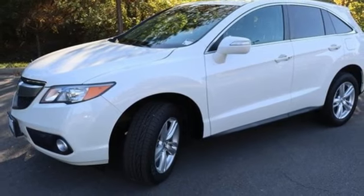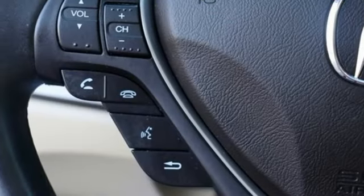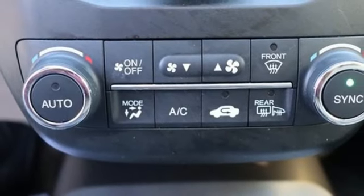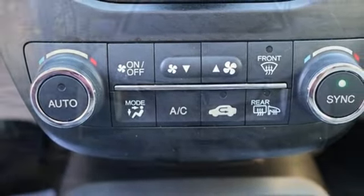Front heated leather bucket seats, auto dimming rear view mirror, external memory control, doors and push-button start proximity key, dual-zone climate control, and automatic transmission.